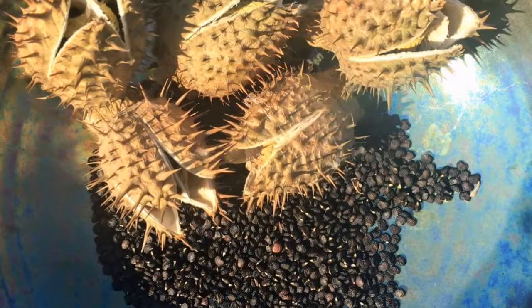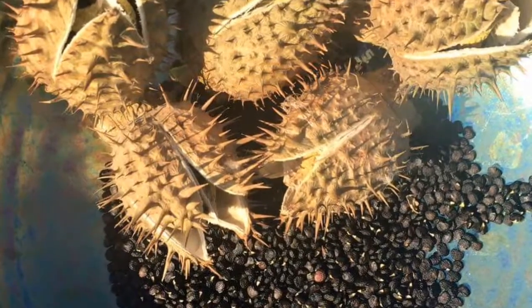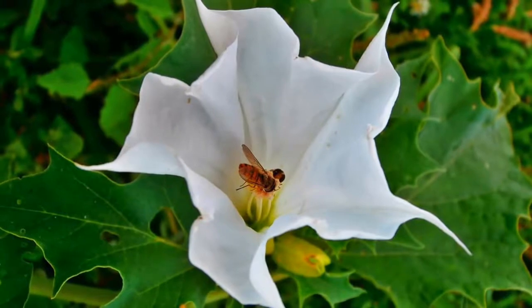These are ornamental pears off of an ornamental pear tree. This is jimson weed seed pods and the seeds. This is a jimson weed flower — it's very unique looking.